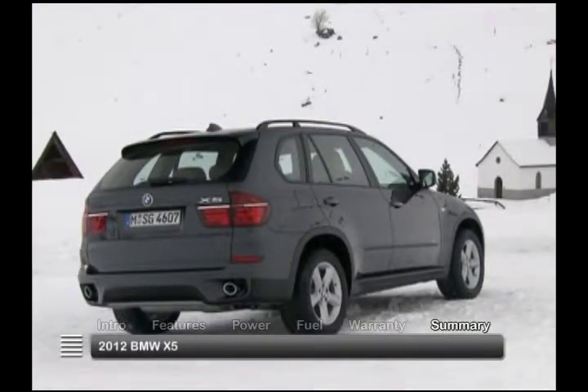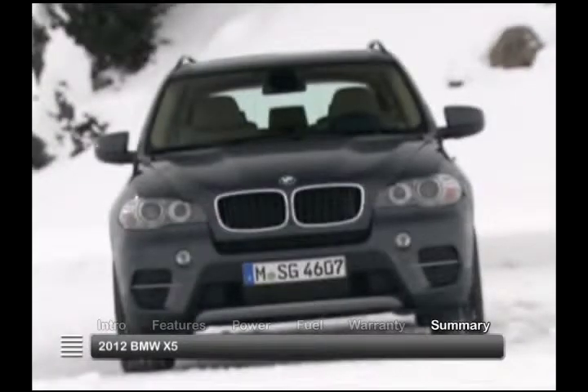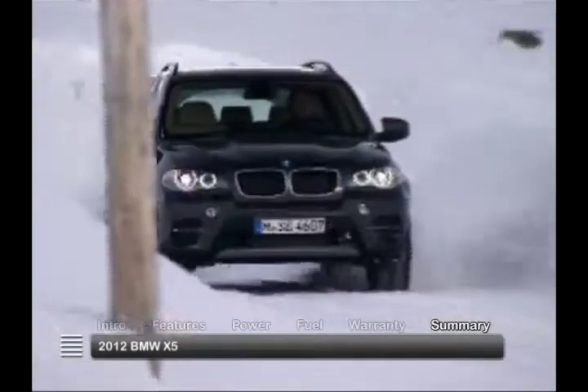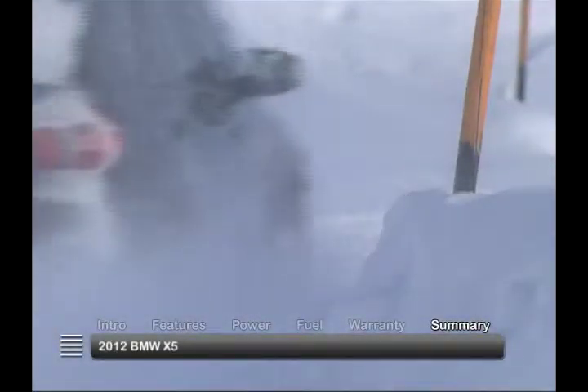Luxury with a purpose defines the versatile and well-composed 2012 BMW X5, making it a sport activity vehicle true to its calling.